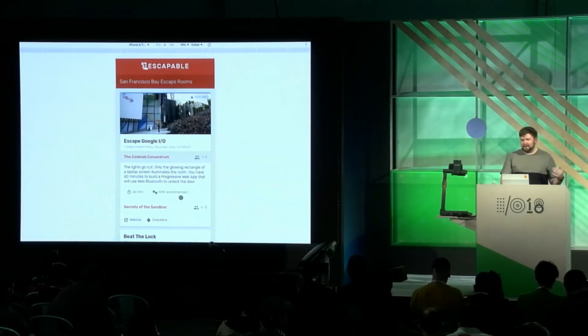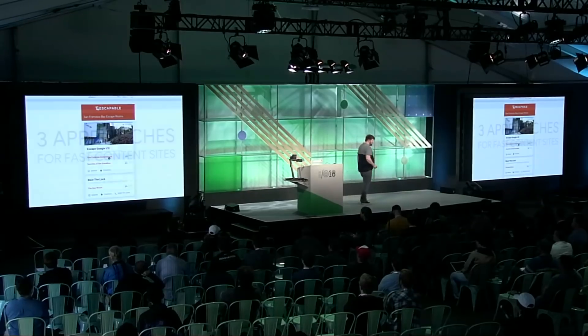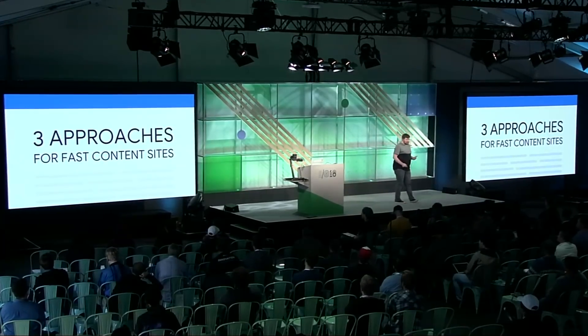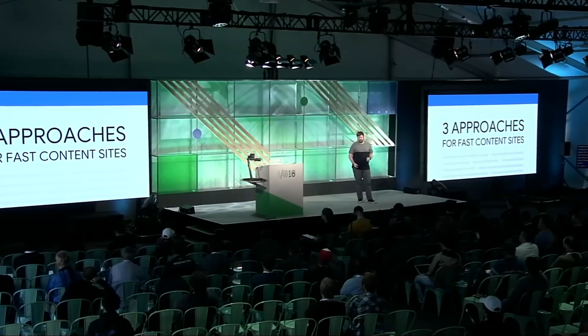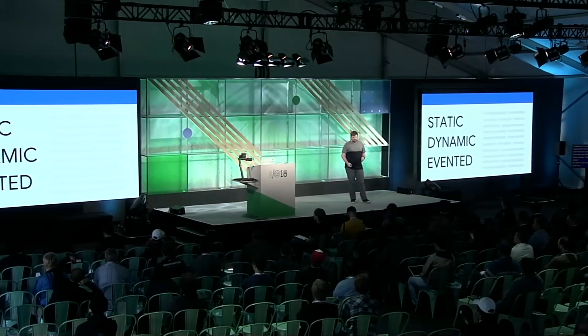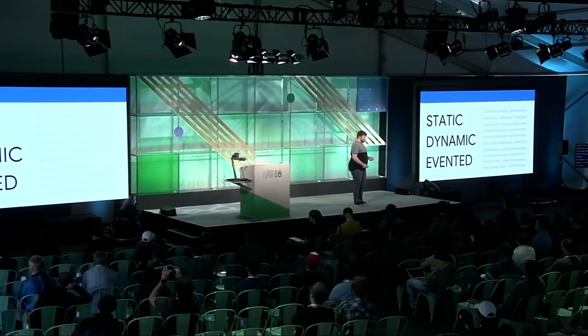This site is very simple, but it has the kind of rich, modern look you're looking for in a web experience, and it accomplishes what the user set out to do — discover escape rooms in their area. Whenever you're tackling creating an experience of any kind, think about first what your users need to do and how you can make that experience the most efficient. So when I set out to build Escapable, I came up with three potential approaches to make it fast: static compilation, dynamic rendering, and evented rendering.